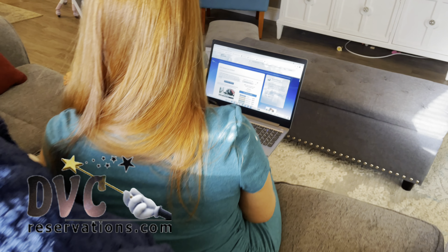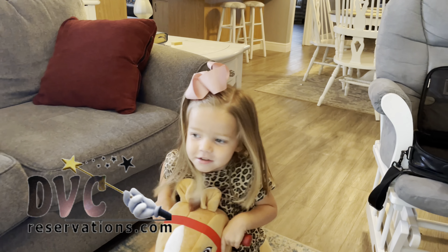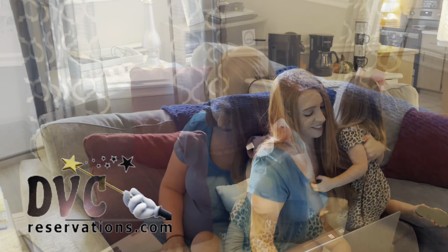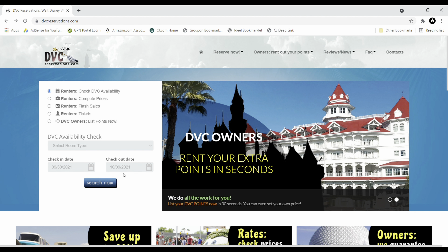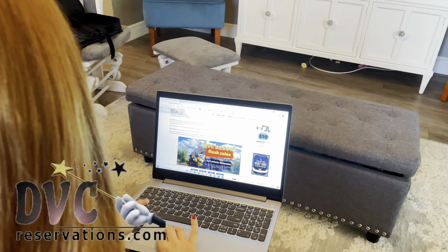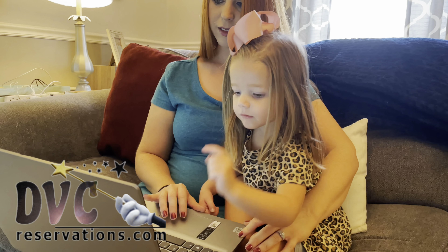DVCreservations.com offers easy on-site rentals to all of the Disney Vacation Club Resorts at a steep discount. If you're a Disney Vacation Club owner, list your DVC points painlessly in seconds while choosing your own price. The website features an interactive availability calendar and multiple tools to help you easily book your Disney vacation. The team at DVCreservations.com is always excited to make the magic for you.